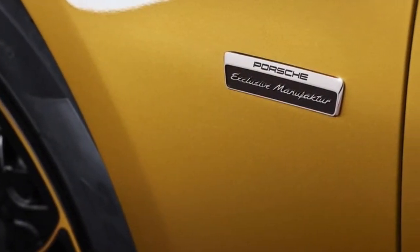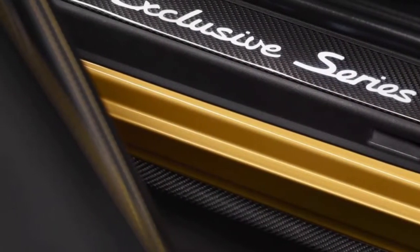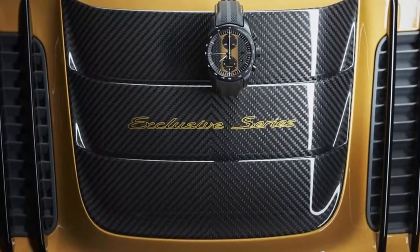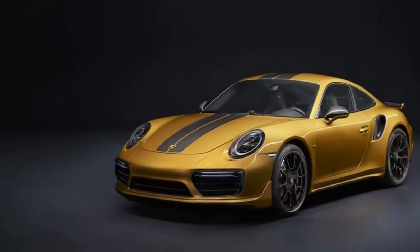Mated to an all-wheel drive system and a 7-speed dual-clutch transmission, the Turbo S Exclusive Series will rocket to 60 miles per hour in 2.8 seconds — the same as the standard Turbo S. The run to 124 miles per hour takes just 9.6 seconds, which is 0.3 seconds faster.